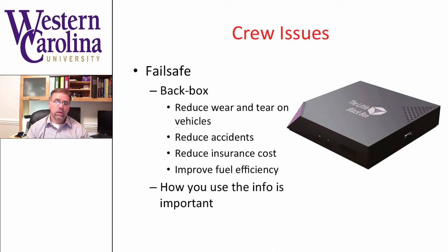One of the things that has been shown to benefit crew ability to operate a vehicle is something called a fail-safe or black box. These systems go into the vehicle and not only increase the safety of vehicle operation, but they reduce wear and tear on the vehicle, reduce accidents, reduce insurance costs, and improve fuel efficiency. These types of systems are something you should definitely consider to improve the overall operation of your fleet vehicles.